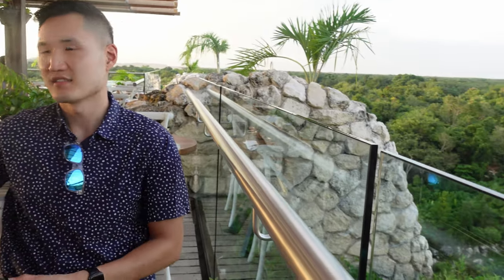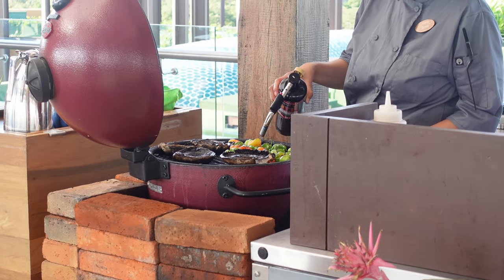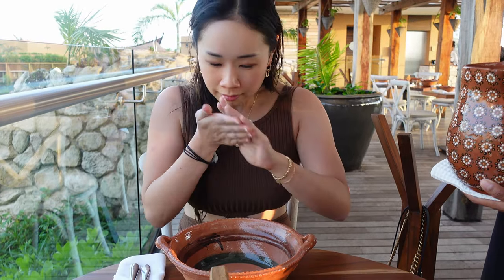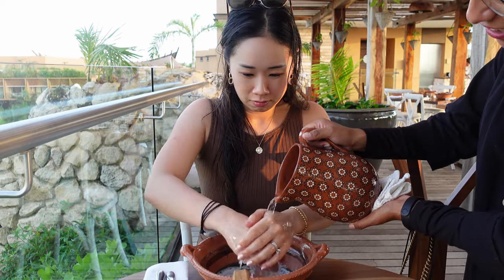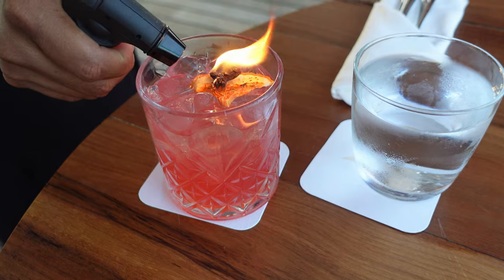We stumbled upon Apa Pachoa completely on accident while trying to go to the rooftop of our casa, but what we found was this beautiful restaurant set up before sunset. We found out it's a newer vegan restaurant on the property, so we decided to eat dinner here. We started with a traditional hand-washing ritual where we each rubbed natural soap that smelled like delicious chocolate over a basin, and they poured warm water over our hands and provided a towel to dry off. Then we had a non-alcoholic cocktail where they smoked a star anise and orange peel on top — the drink was a little smoky, refreshing, and delicious.